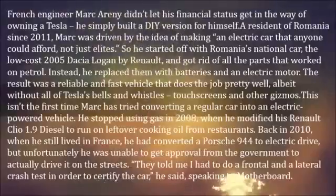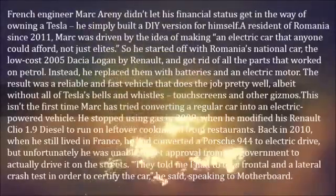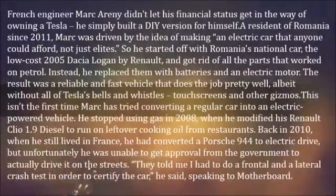So he started off with Romania's national car, the low-cost 2005 Dacia Logan by Renault, and got rid of all the parts that worked on petrol. Instead, he replaced them with batteries and an electric motor.